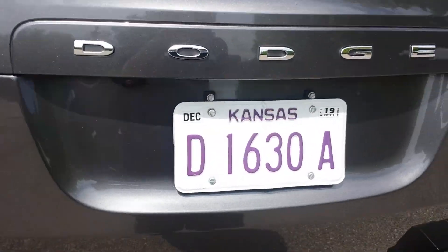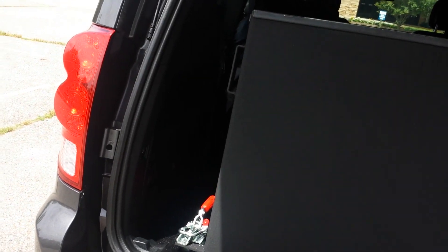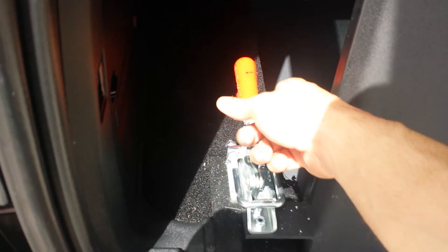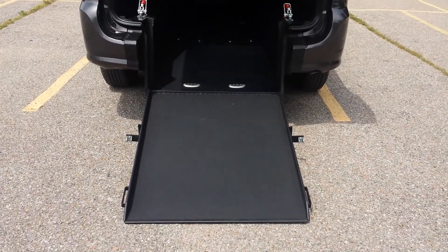The rear entry trunk door is very easy to operate, very little to go wrong — it lifts right up. The ramp itself is held on by two hinges. I can operate this entire ramp system using just my thumb and index finger. Open up the clamps, it's got a handle on either side. Look at this — one finger, spring assisted, take it to the ground. Did it all using my index finger. Again, very easy to operate, very little to go wrong.